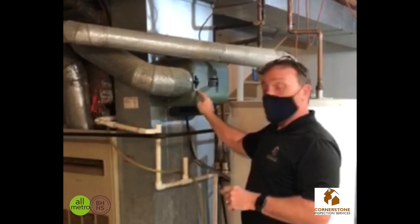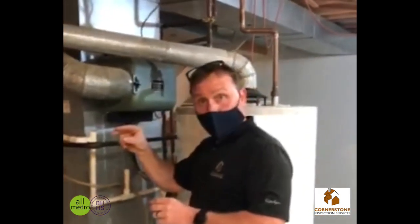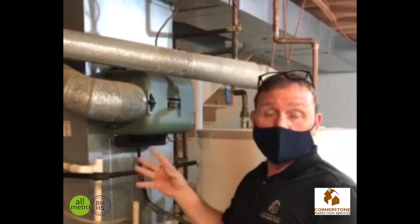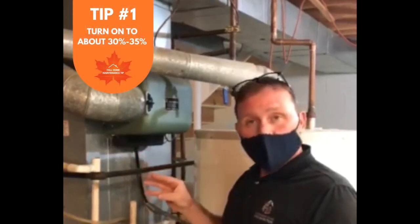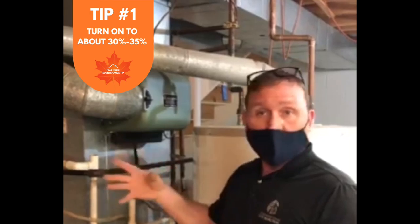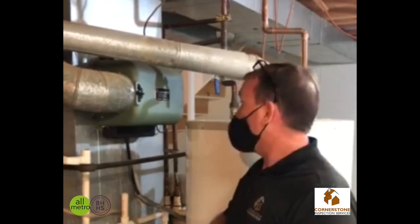With the humidifier, as we're getting into this fall season, you're going to want to turn it on at your humidistat, which is usually located up on your ductwork or by your dining room or living room, next to your thermostat. You want about 30 to 35% humidity in your house. You can purchase a monitor from Amazon or anywhere to give you an idea of what you've got.